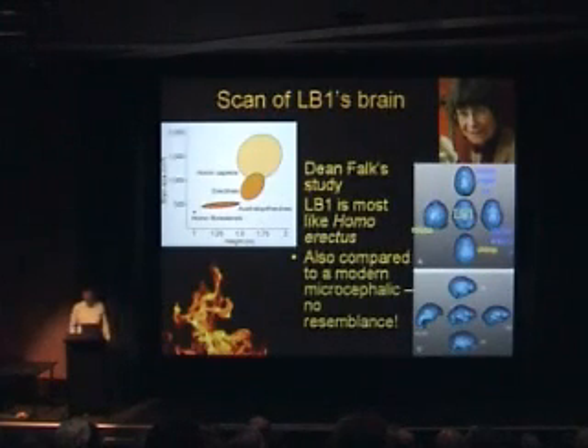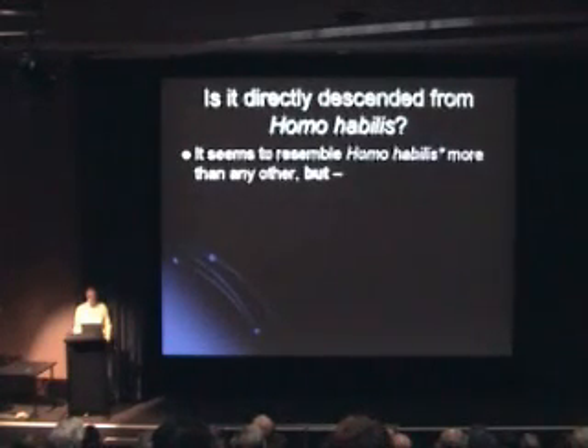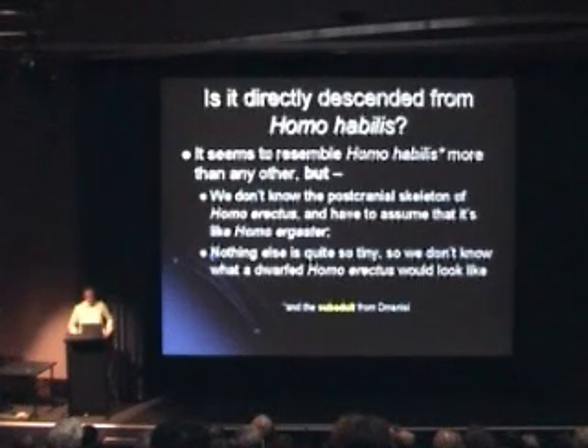She compared it to Homo erectus, but agrees that Homo habilis and that sort of thing would probably be the next thing to compare it to. So is it directly descended from something like Homo habilis? It seems to resemble Homo habilis more than any other. We don't know the post-cranial skeleton of Homo erectus; we have to assume it's like Homo ergaster. Nothing else is quite so tiny. We don't know what a dwarf Homo erectus would look like, but extrapolating Homo erectus downward doesn't seem to give you this. The subadult from Dmanisi resembles Homo habilis, though it is rather different from the true adults. A process called pedomorphosis — when the adult of the descendant looks like the young of the ancestor — is also quite a possibility.